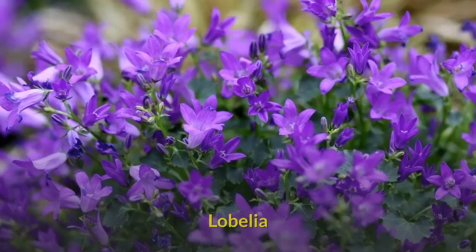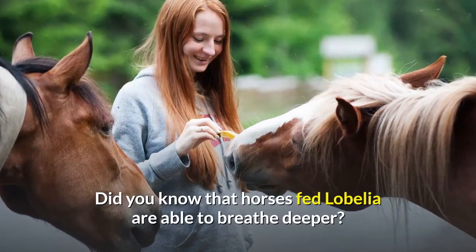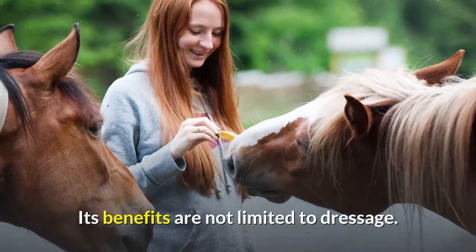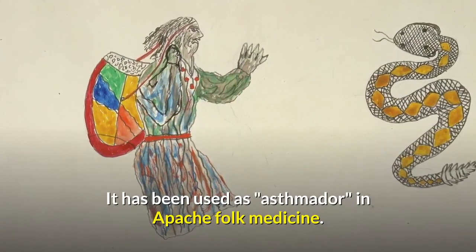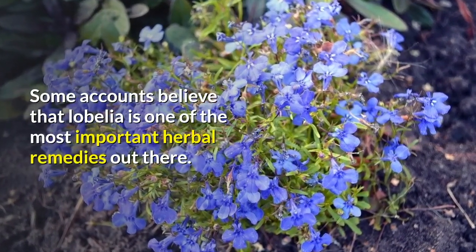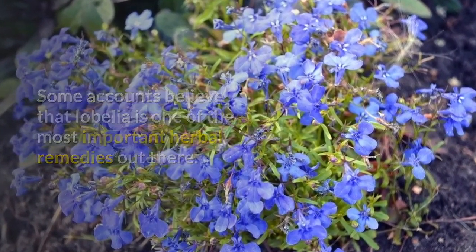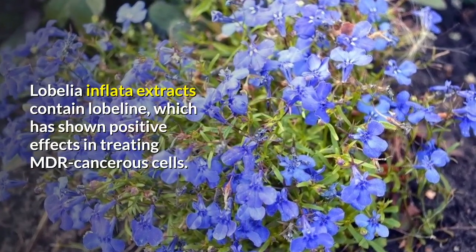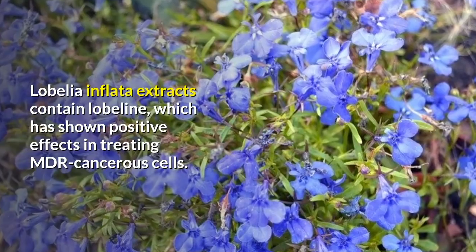Number 5: Lobelia. Did you know that horses fed lobelia are able to breathe deeper? Its benefits are not limited to that. It has been used in Apache folk medicine. Some accounts believe that lobelia is one of the most important herbal remedies available. Lobelia inflata extracts contain lobeline, which has shown positive effects in treating multidrug-resistant cancerous cells.